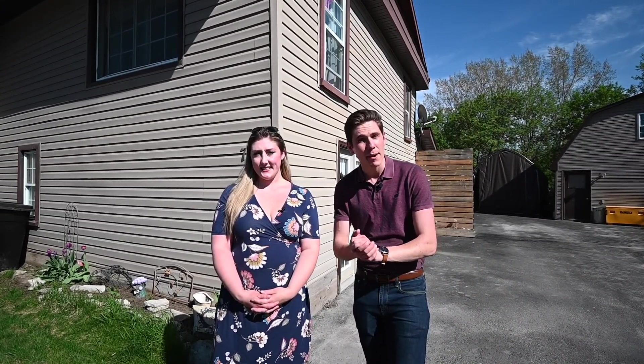For more information on this investment property, we invite you to reach out to us. Once again, I'm Kevin John, and I'm Carly Humphries. Thank you for watching.